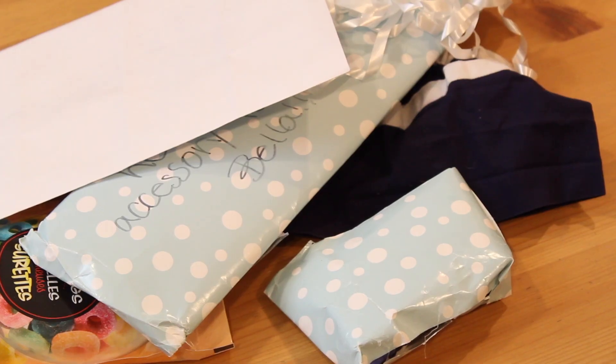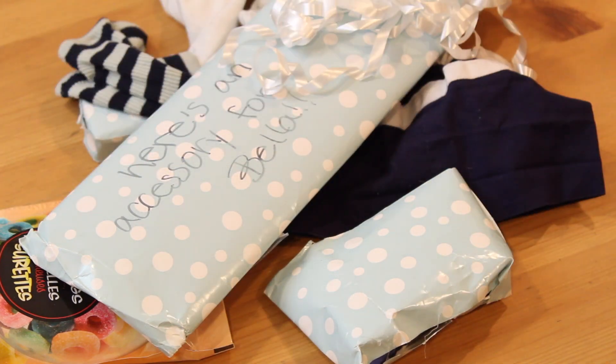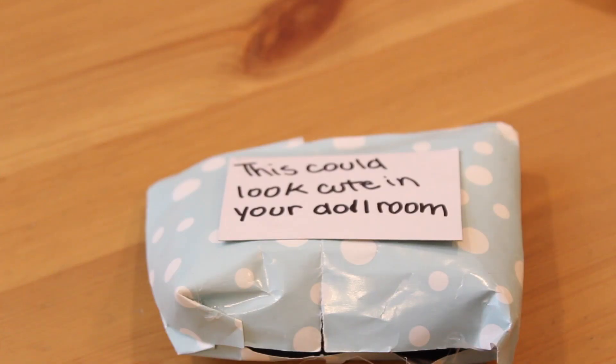I'm so excited. I see gummies and I love gummies and I love sugar, so I'm very excited. Everything's wrapped really cute and I'm pretty sure this is the card so I'm going to save this for last. I'm so excited — when I was moving all the stuff out of the way I saw some chocolate Santas and I love chocolate, so I'm so excited.